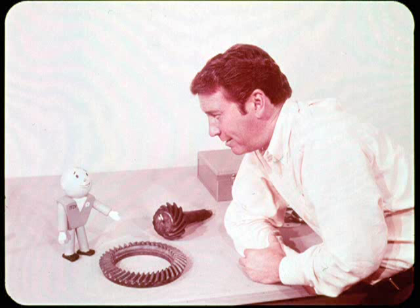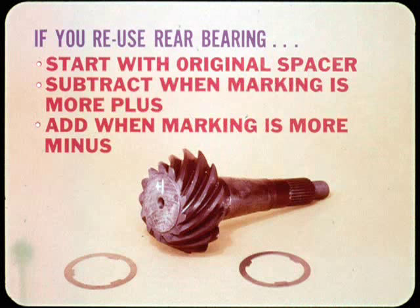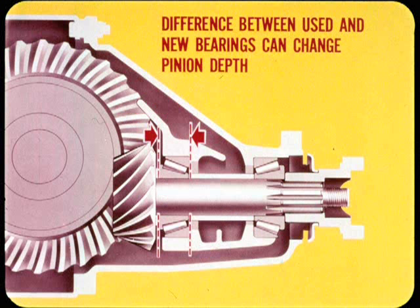When installing a new drive gear and pinion, you can use either of two methods to pick the spacer washer or shim pack depending on the condition of the rear pinion bearing. If you reuse the rear pinion bearing, you can start with the original depth spacer, provided the new pinion marking is the same as the old. Subtract the difference when the new marking is more plus than the old, and add the difference when the marking is more minus. When a new rear bearing is installed, you can usually set the pinion depth more quickly by using the axle gauge setting tool, since normal thickness differences between used and new bearings can change the pinion depth enough to throw out the original spacer thickness as a starting point.